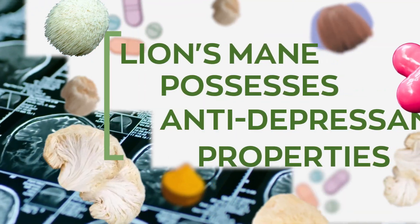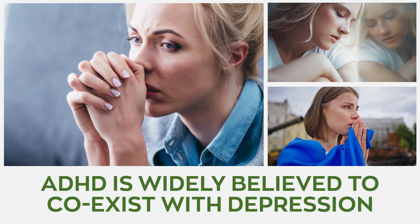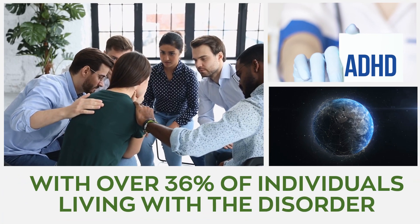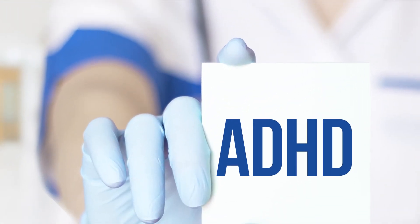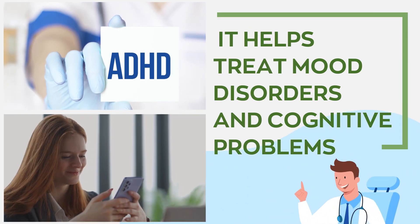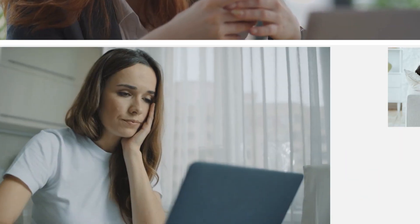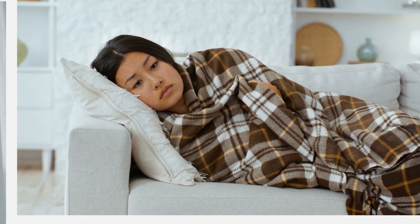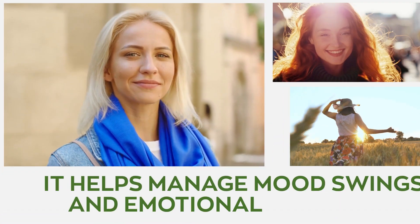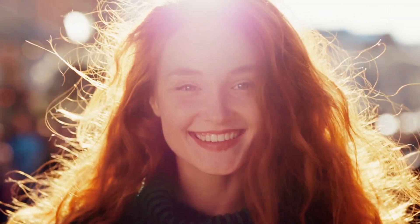It possesses antidepressant properties. ADHD is widely believed to coexist with depression, with over 36% of individuals living with the disorder experiencing similar symptoms. The mushroom helps treat mood disorders and cognitive problems that could cause anxiety issues. It also helps with fatigue and restlessness, all of which are associated with ADHD. This supplement is a potential natural alternative that helps to manage mood swings and emotional disorders.